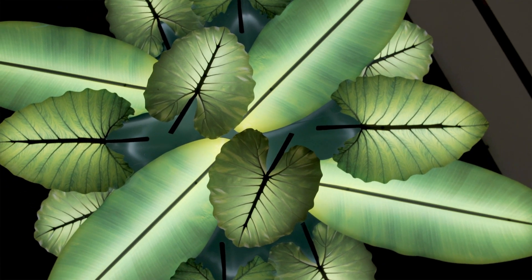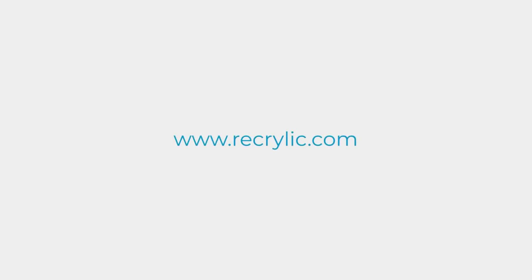Is Recrylic right for your next project? For a free consultation or carbon savings estimate, visit us at Recrylic.com.